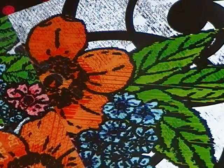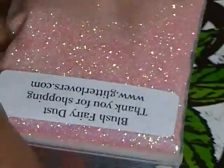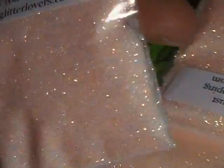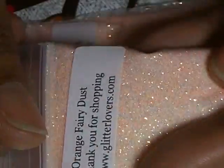She has her fairy dust collection, so I got the blush one, which is the pink one. She also added a new color which is the orange cream — it's orange with hints of gold in it and it is absolutely gorgeous. I got three of the orange fairy dust.